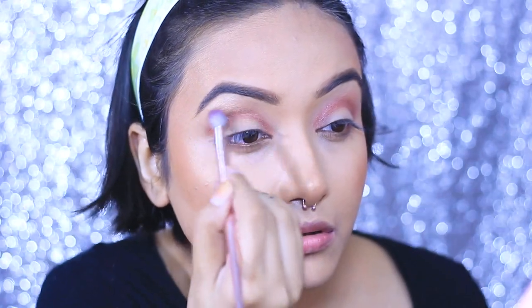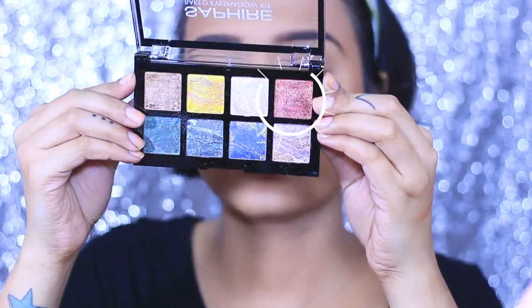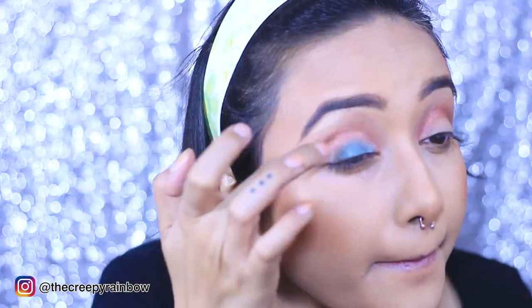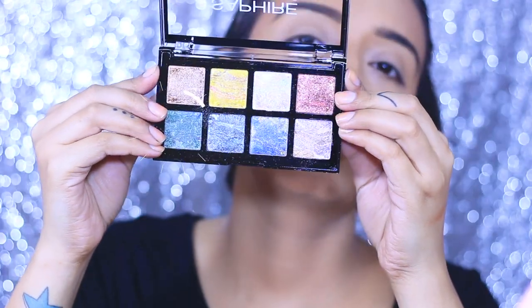Just to blend everything further I'm using a fluffy blending brush. Next, for my eyelid I'm taking this beautiful green and blue undertone shadow and I've added some water — just look at the pigmentation! This eyeshadow palette retails for 149 rupees and I got it from Amazon. To deepen the outer corner and inner corner of my eyelid I'm taking this shade and applying it with my fingers — this shade is also applied a little wet.